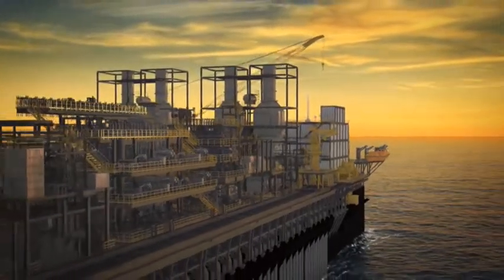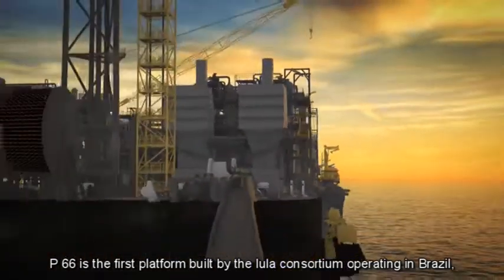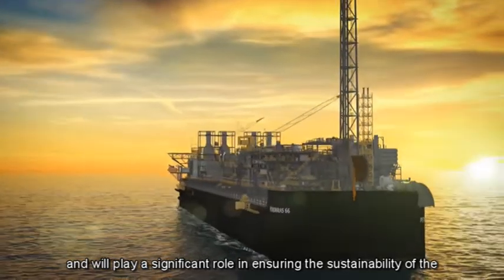P66 is the first platform built by the Lula Consortium operating in Brazil, and will play a significant role in ensuring the sustainability of domestic production in the coming years.